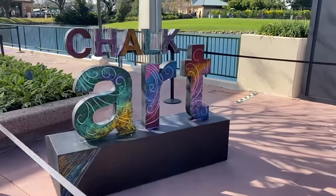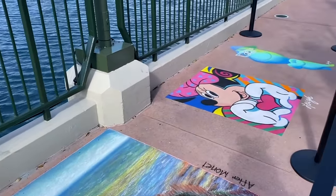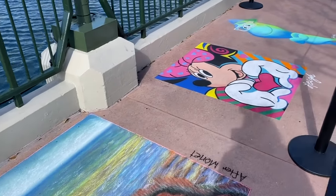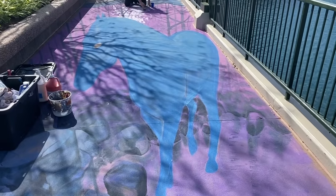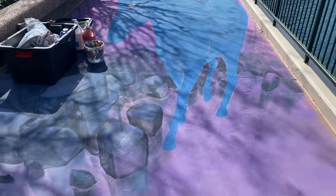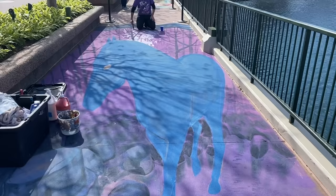In addition to chalk art done by Figment, there are chalk art pieces done by professionals. You can watch them in action. These are the coolest ones — when you stand in the right spot, they change. This one feels like it's going to be Frozen, with the water horse. You stand right here, take the picture, and it looks like it's 3D. It's amazing. I'm going to come back later and see how far along they've gotten.